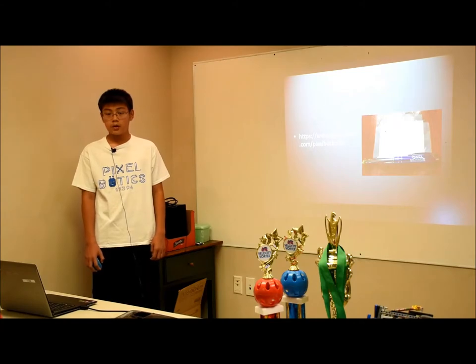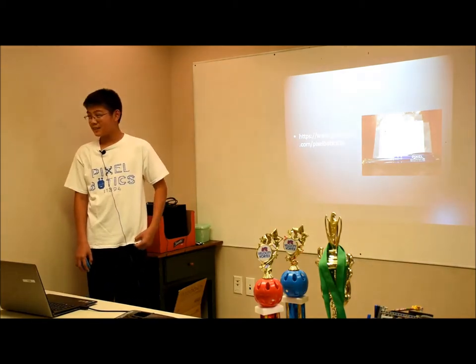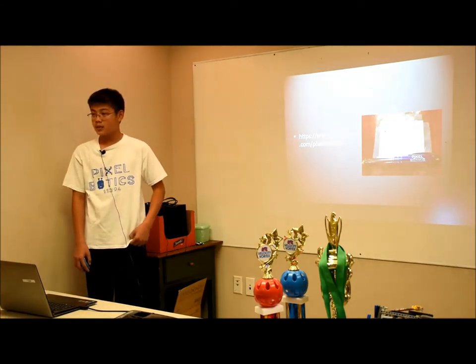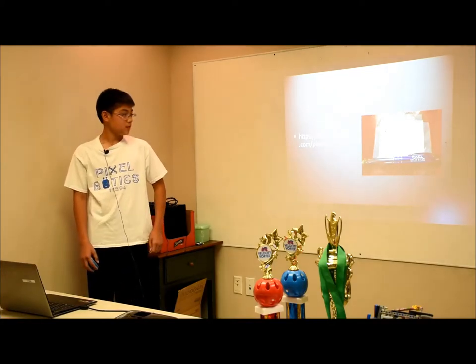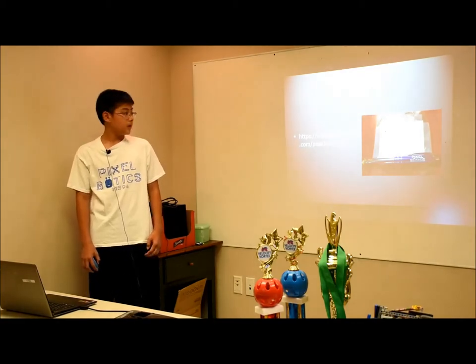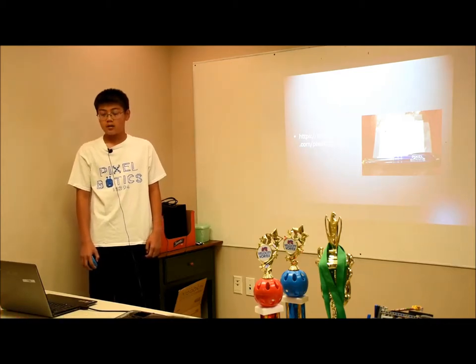We did a lot of fundraising over our season because FTC is expensive — we spent $4,000 on this season alone. We sold pens with our team logo on them for $5 each. Our student mentor Audrey made us a website so you can donate to us. We also received grants from First in Michigan, FIRST, and the TFEE, which have been very helpful.